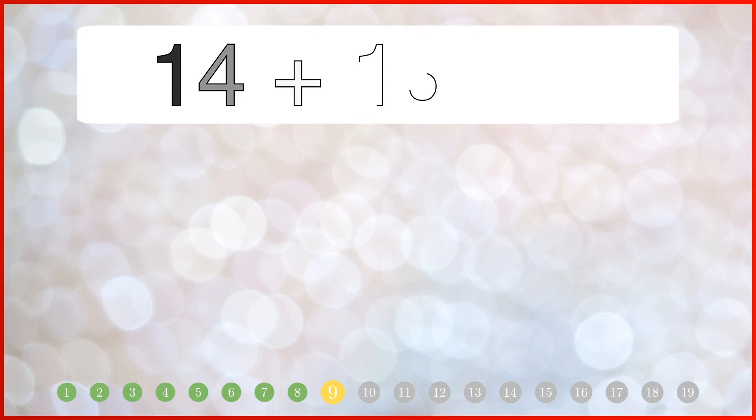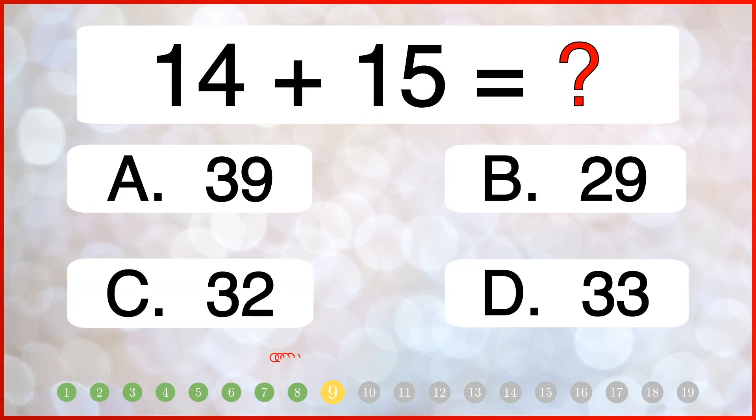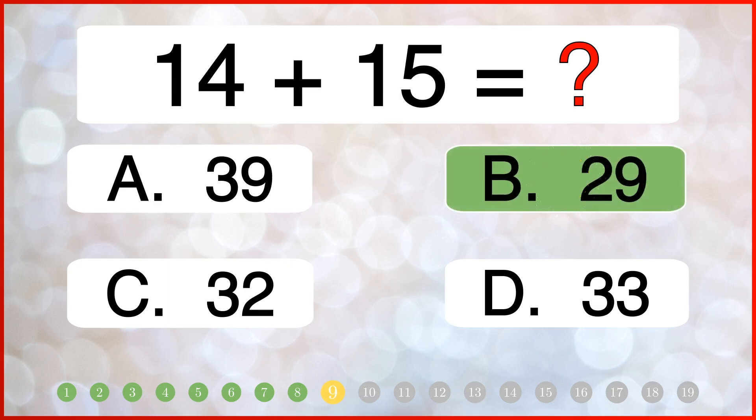How much is 14 plus 15? The correct answer is 29.